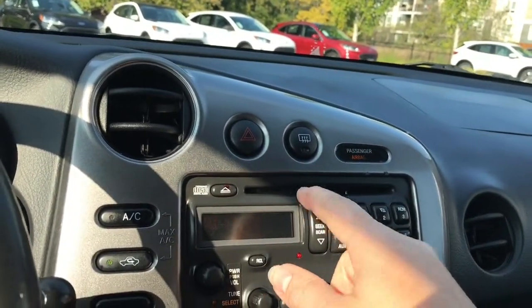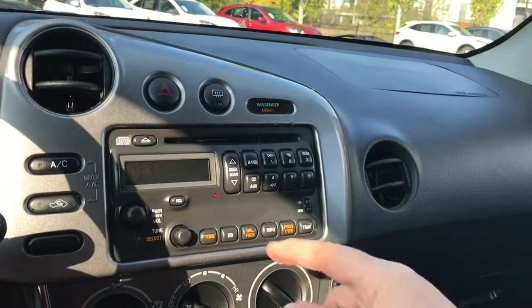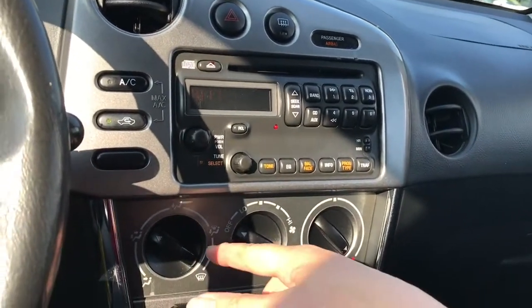There's your front defrost and a CD player. You also have AM/FM. There's your AC, and then your controls for the band and seeking your channels, as well as your volume.